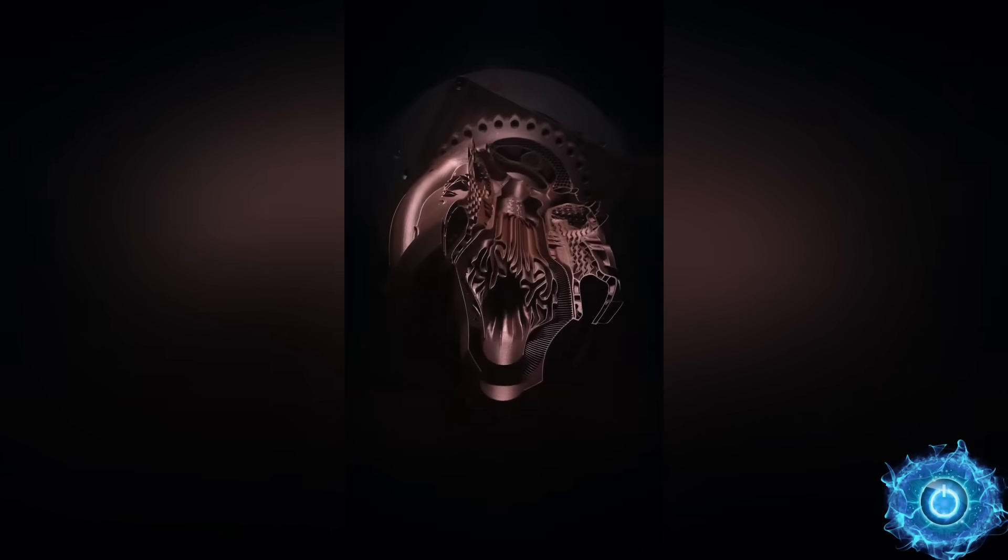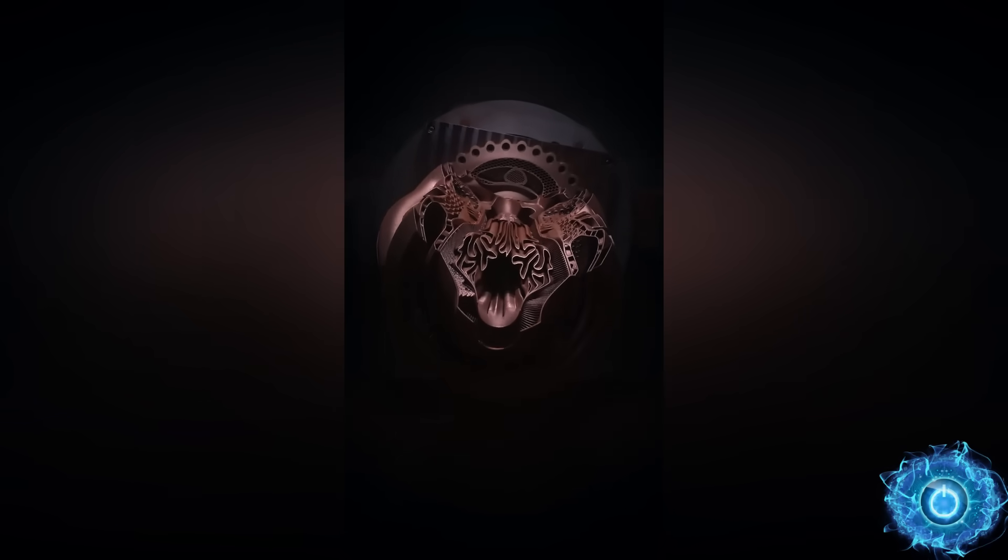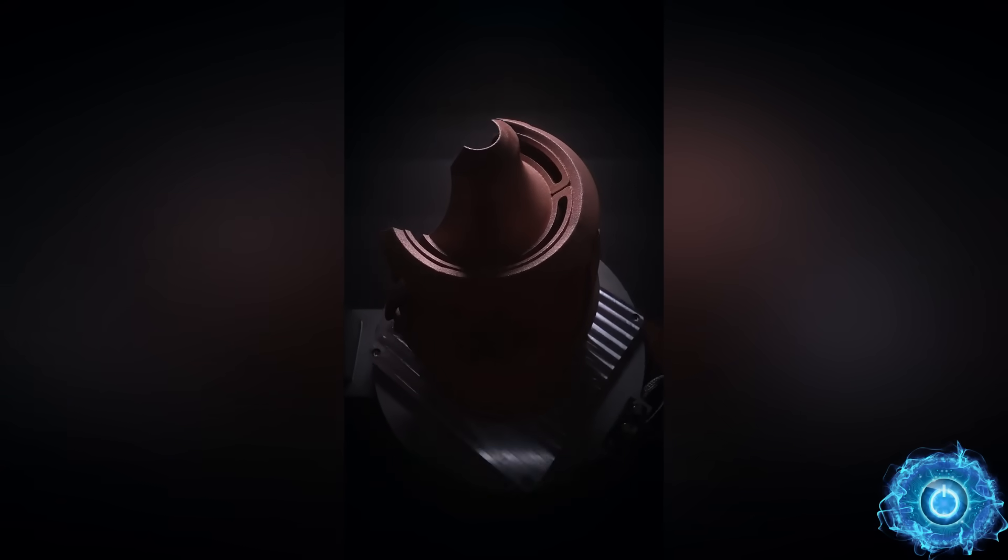Or maybe AI will just destroy us all in the end. But more importantly, I would like to know what you think about all this, so please leave a comment, like the video if you enjoyed it, and also make sure to subscribe to my channel.